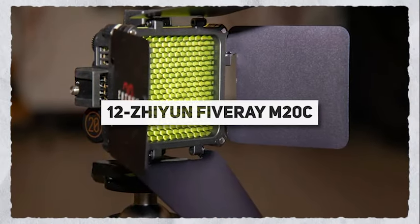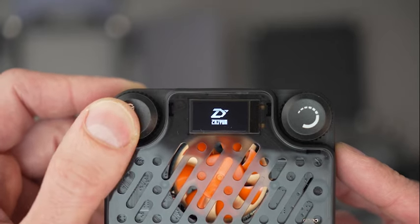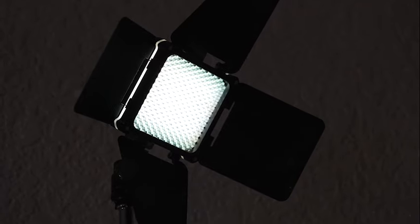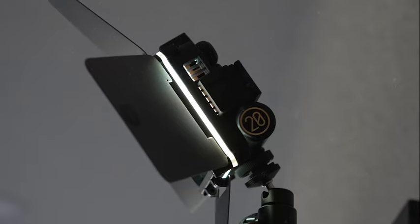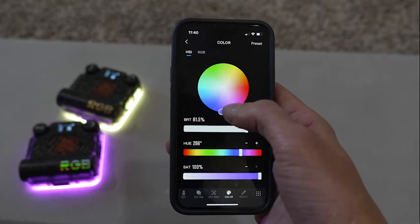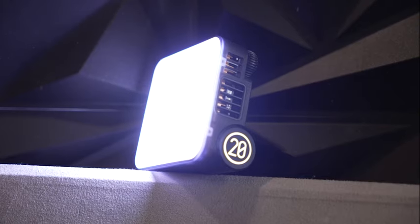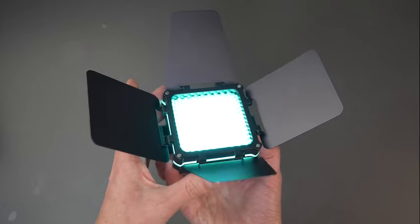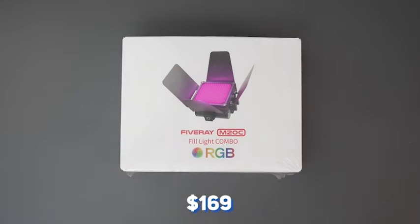At just 200 grams and pocket-sized, the Zhiyun 5-Ray M20C light packs a punch comparable to larger devices. It's a handy tool for photo shoots or parties. With a peak power of 20WS, it lasts for 40 minutes and lets you adjust color temperature and backlighting right from your smartphone. Experiment with shades, diffusers, and more for customized lighting. The 5-Ray M20C is priced at $1,169.